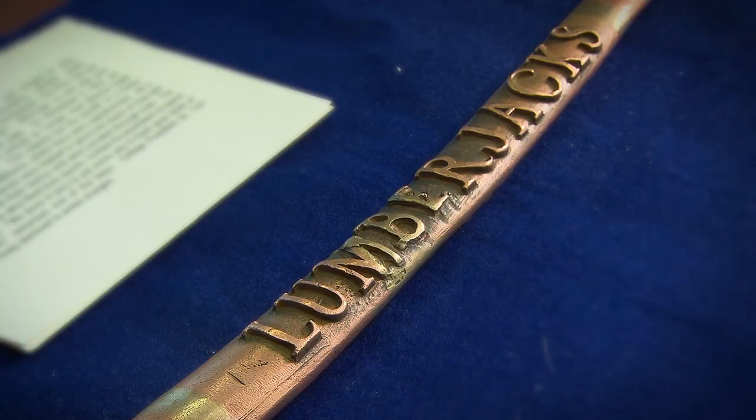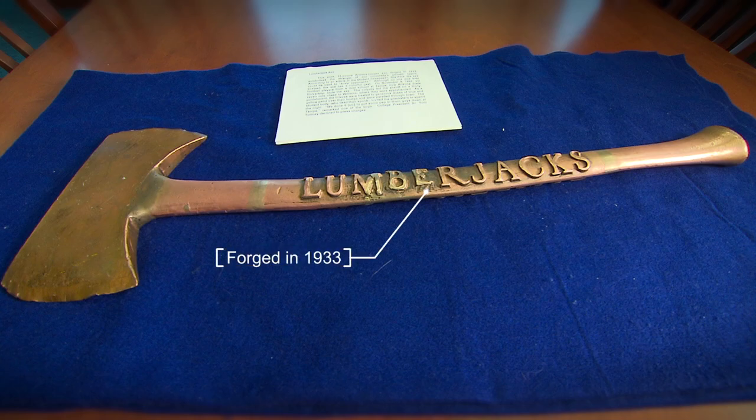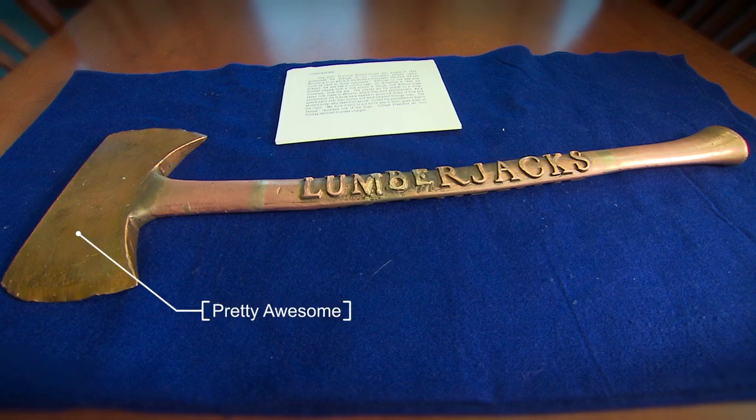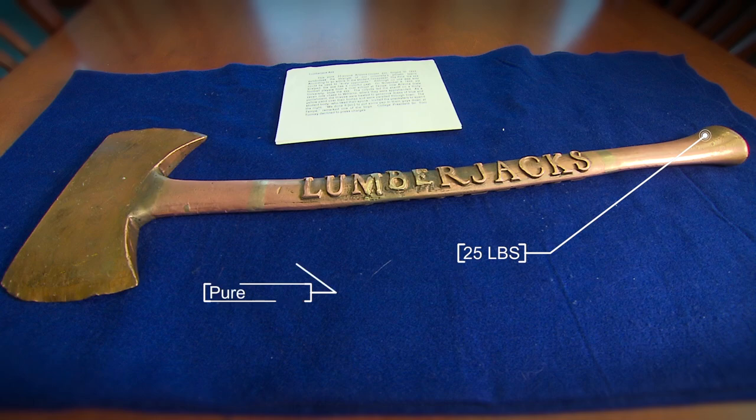The first thing we'll talk about is the copper axe — the 1933 copper axe that was the mascot for what would become Northern Arizona University. The axe itself is a potent symbol for the Lumberjacks. It's 25 pounds of pure copper. It went to every dance, every commencement, was in every parade, went to football games. It was the measure of the university.